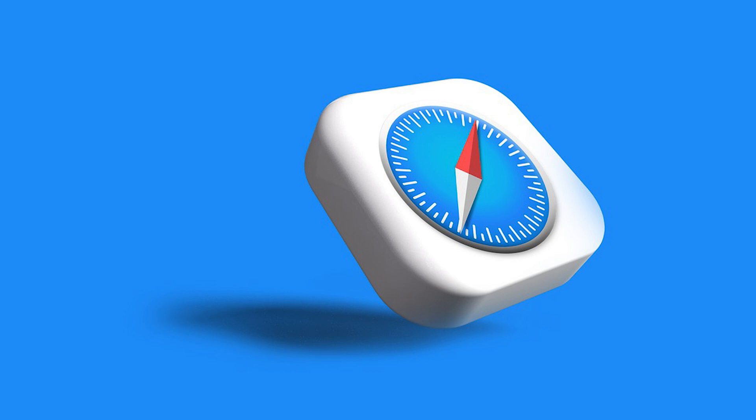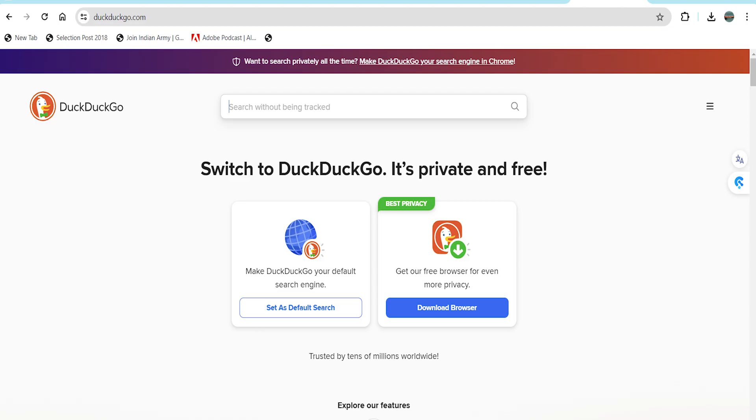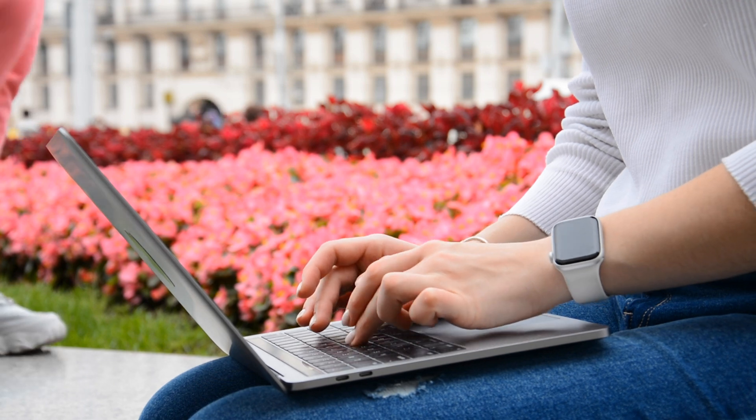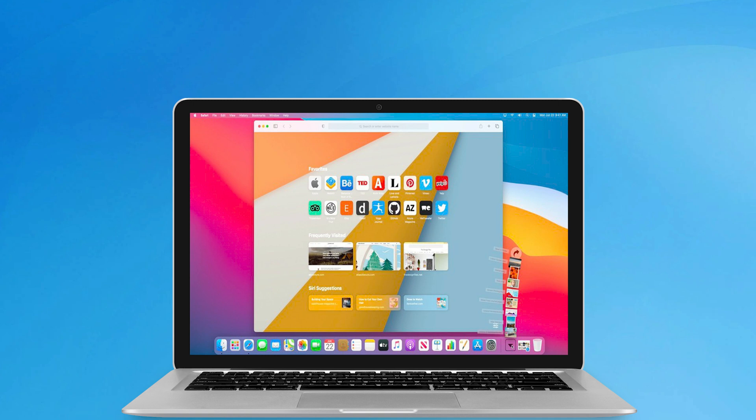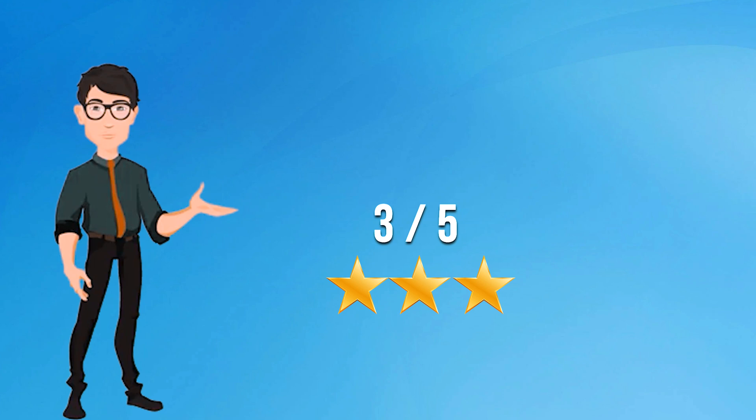Safari, the default browser on Apple devices, is decent for privacy but has its drawbacks. It offers some useful features like a built-in password generator and a private browsing mode that uses DuckDuckGo by default. Plus, it runs tabs in separate sandboxes, which helps protect your data. However, Safari has faced criticism for collecting users' browsing history even in private mode. Additionally, while it uses the open-source WebKit framework, the rest of Safari is closed-source, so we can't see everything going on behind the scenes. Also, Apple's participation in programs like NSA's Prism raises concerns about its commitment to user privacy. Overall, Safari is a solid choice if you're in the Apple ecosystem, but if privacy is your top priority, you might want to consider other options. I would rate it 3 out of 5 for its security and privacy features.